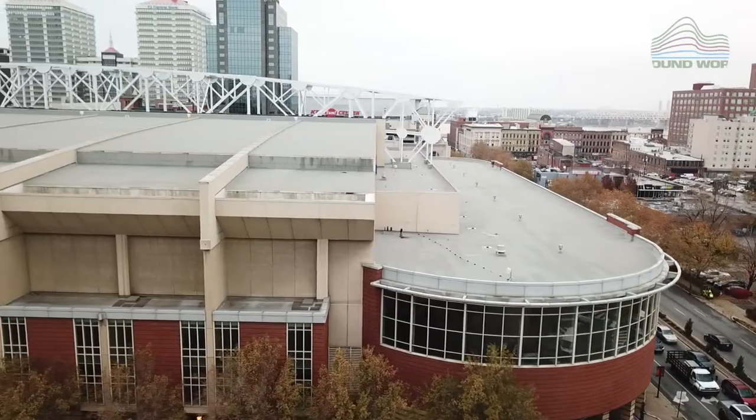My name is Aaron Rodgers and I'm a sales engineer for Groundwork Solutions. The building next to me is Kentucky International Convention Center.